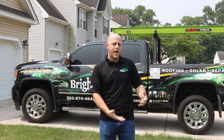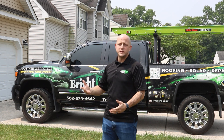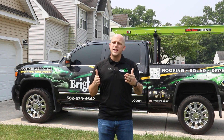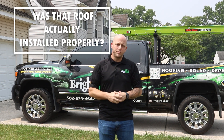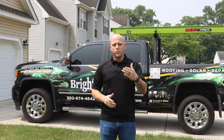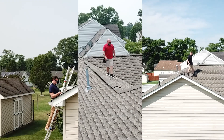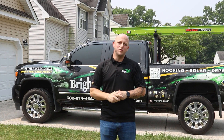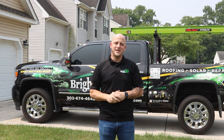Most homeowners, after it's completed, walk out into the front yard, look up and say, great job, and then they go online and leave a five-star review. But was that roof actually installed properly? So today, we want to put this theory to test. We've invited local building inspectors and home inspectors to take a look at our project — a random roof — and see if they can find any issues. And I think we're up to the test.